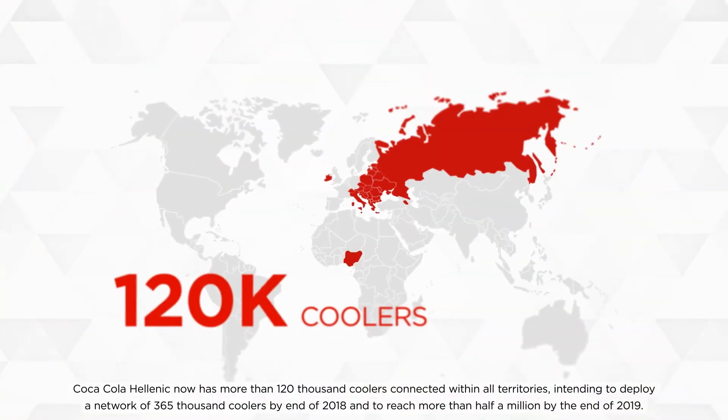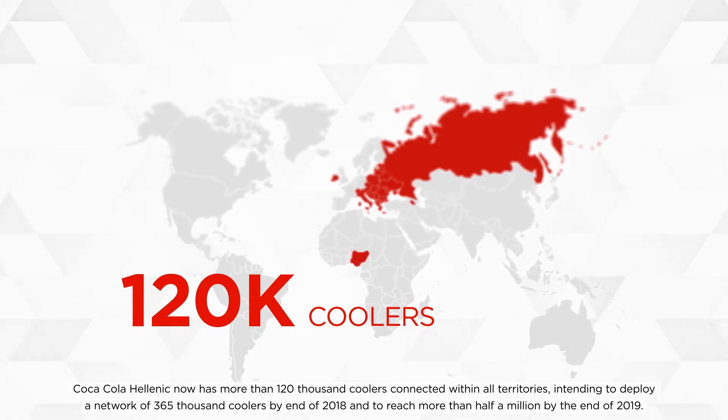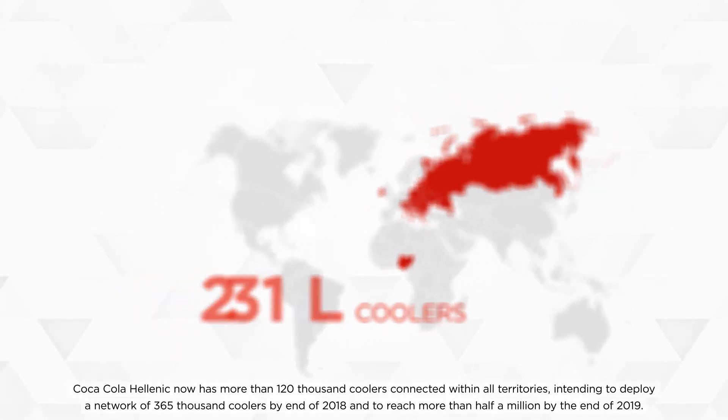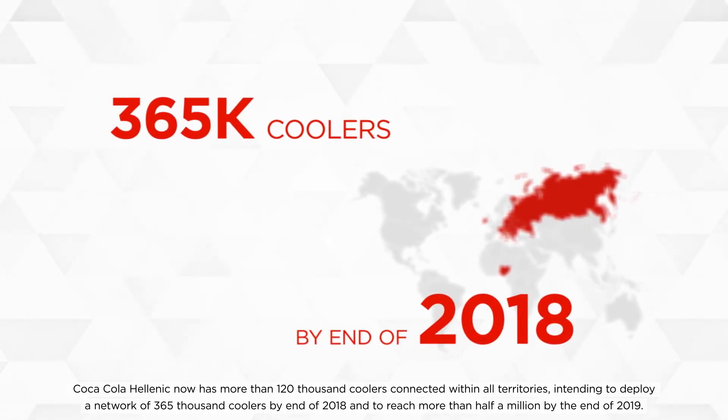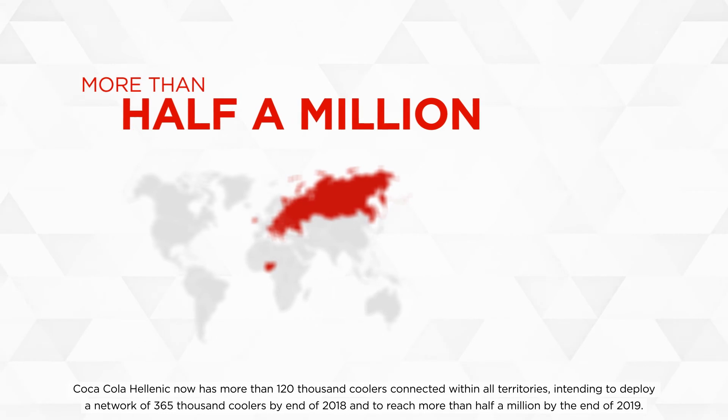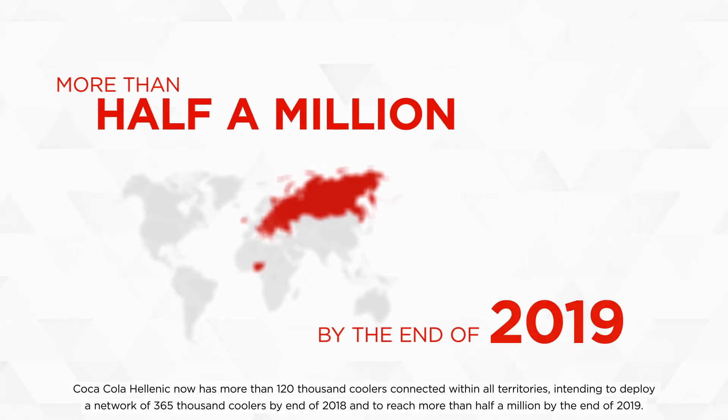Coca-Cola Hellenic now has more than 120,000 coolers connected within all territories, intending to deploy a network of 365,000 coolers by the end of 2018 and to reach more than half a million by the end of 2019.